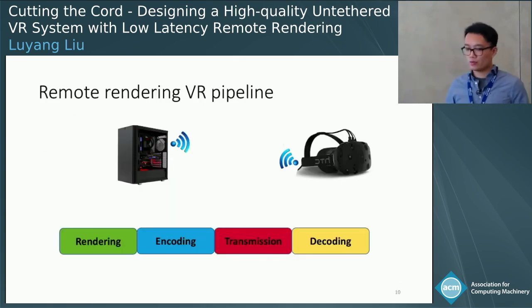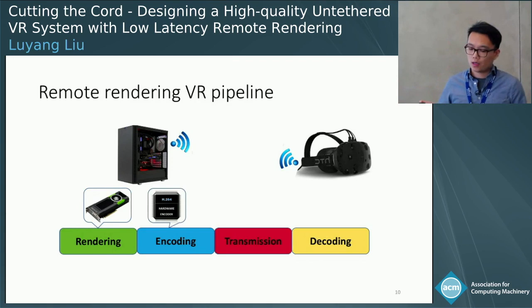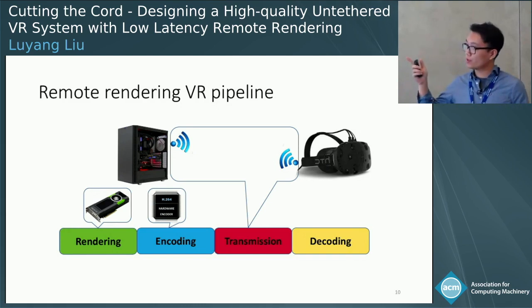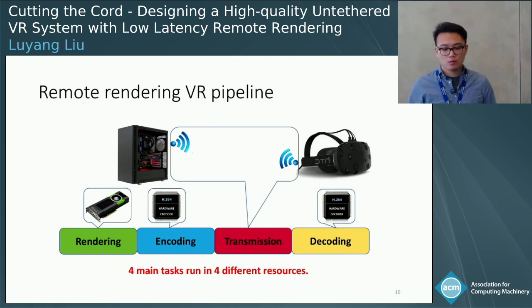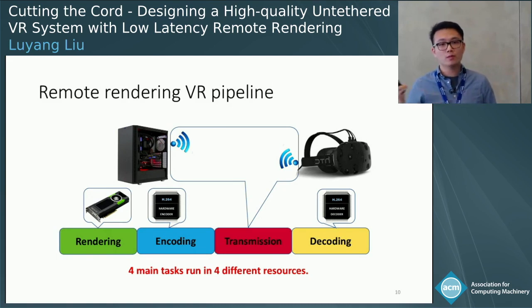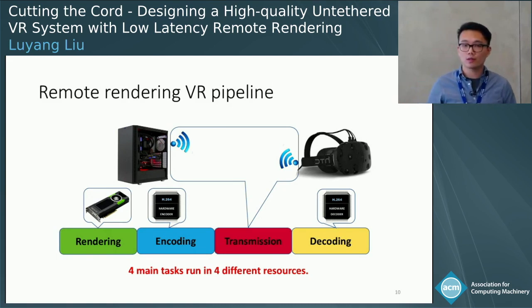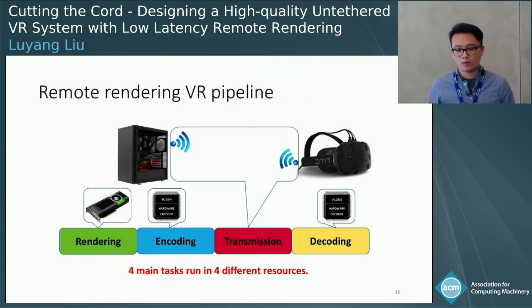Coming back to the remote VR rendering pipeline, we find that rendering uses the server-side CUDA cores (GPU resources), encoding uses the server-side hardware encoders, transmission uses the bandwidth on the wireless link, and decoding uses the client-side hardware decoders. Interestingly, these four main tasks run on four different resources. So if you run them sequentially, you're actually wasting resources by waiting for the previous process to finish. We're wondering whether we can parallelize some of these processes to reduce latency.